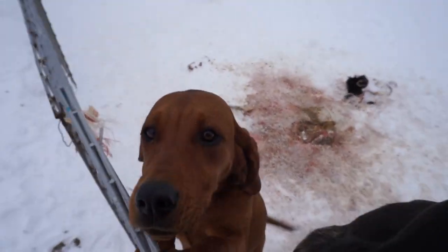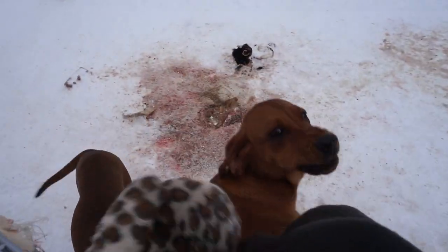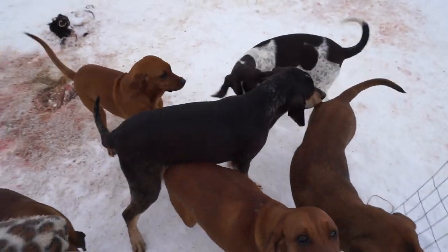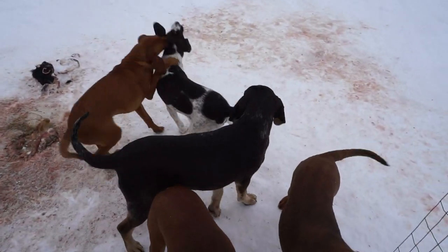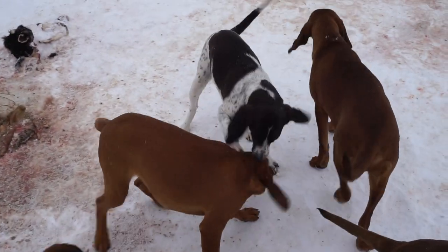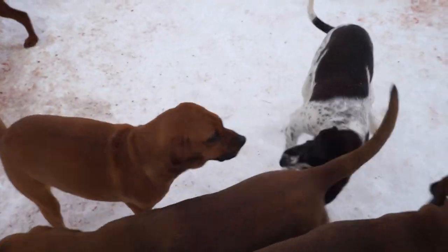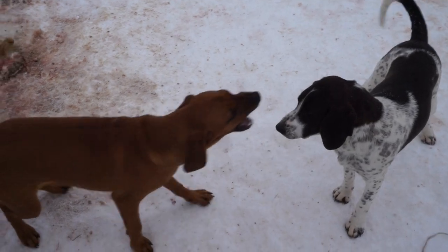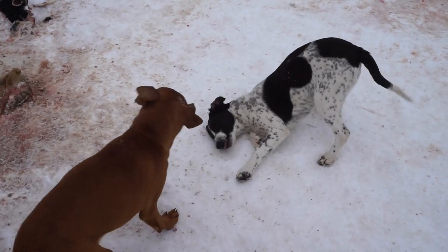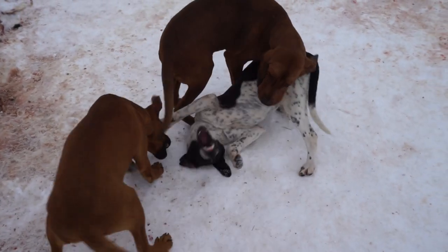And that sweet baby right there is a nice big boy — a very sweet boy. So there are three of those boys available. And then our silly girl. Those are sisters playing, by the way — unbelievably from the same litter. She just wants to play, wants to wrestle. She's so silly.